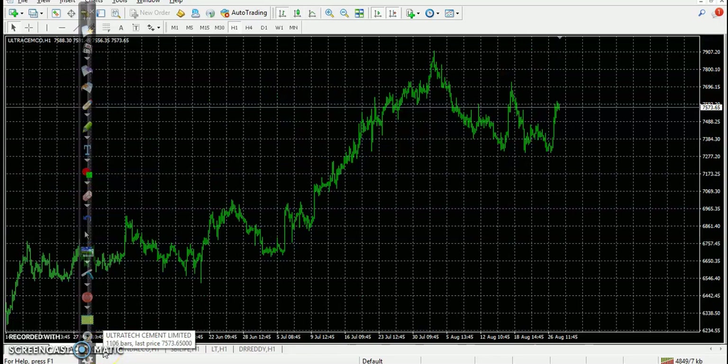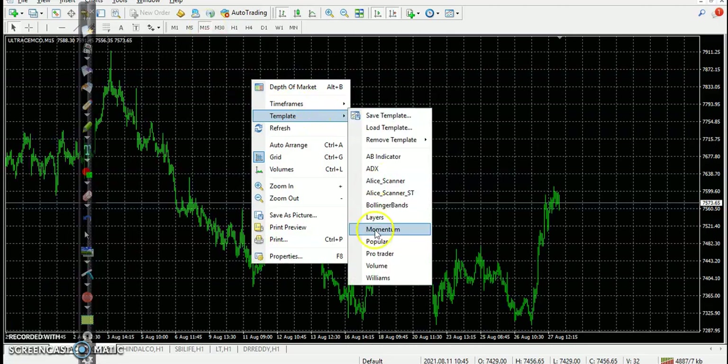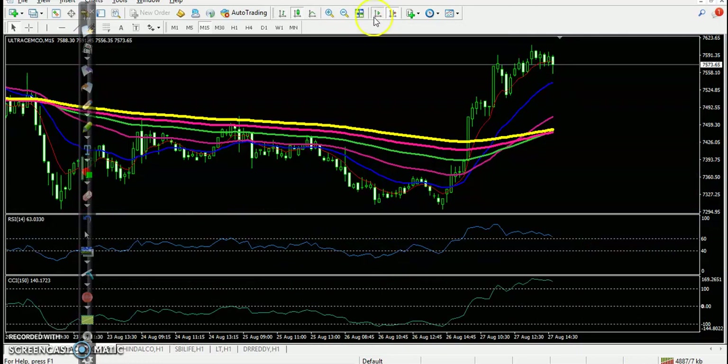The first top gainer stock is Ultra Tech Cement. Let's go to the 15-minute chart and set up our setup. Now you can see price was running in a downtrend, and the 200 exponential moving average acted as a resistance line — again and again acting as resistance. Finally, somewhere here, price broke this resistance line. The 200 exponential moving average breakout is the second confirmation.